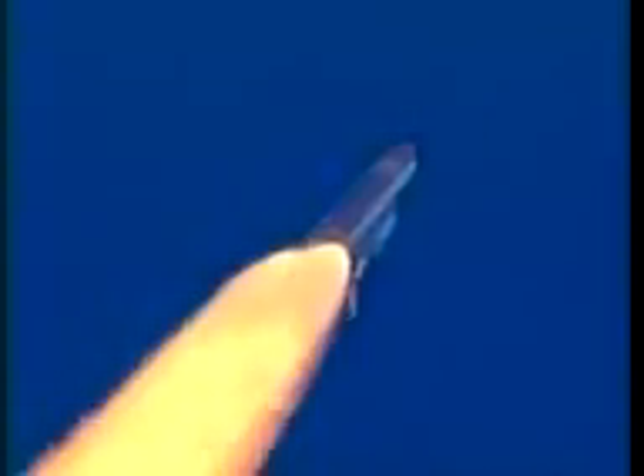One minute since launch, Discovery's beating out 900 miles per hour. Discovery, Houston, go at throttle up. All systems remain go for Discovery. Altitude now nine miles, six miles northeast of the launch pad.